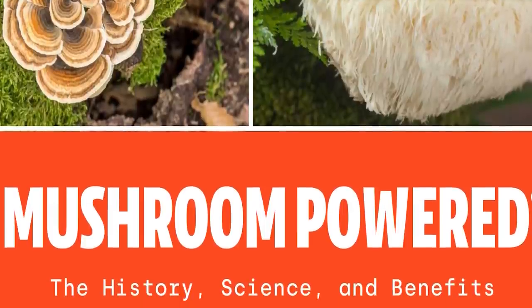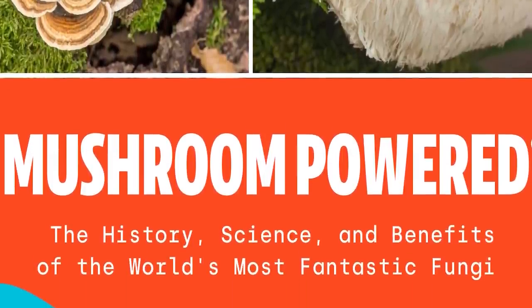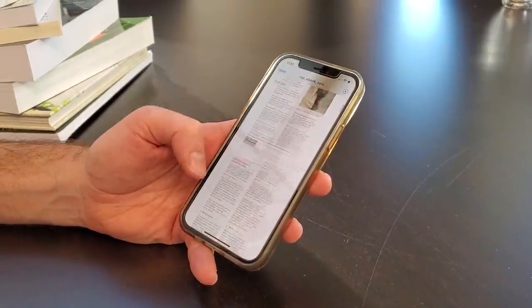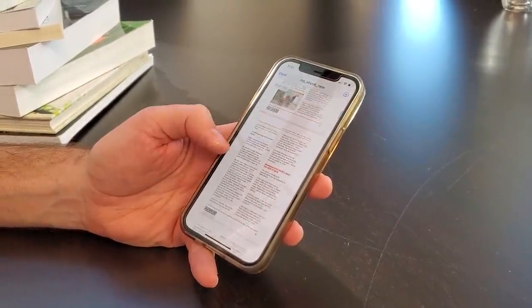That's it for this video. Thank you so much for watching, and I'll see you in the next one. Do you want to become a functional mushroom expert? I've got just the thing for you — it's a new ebook called Mushroom Powered: The History, the Science, and the Benefits of the World's Most Fantastic Fungi. At over 130 pages, it's absolutely packed with all the information you need to know about the world's most powerful medicinal mushrooms. And the best part, it's 100% free. You can download it right now — just click the link in the description, enter your email address, and I will send it to you right away.